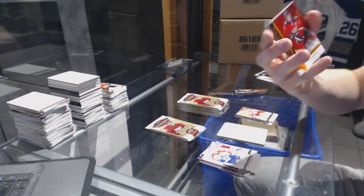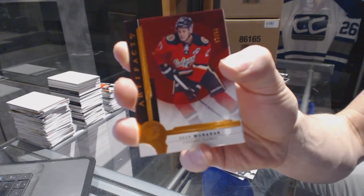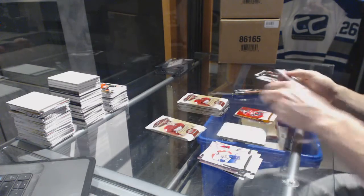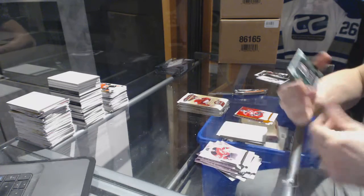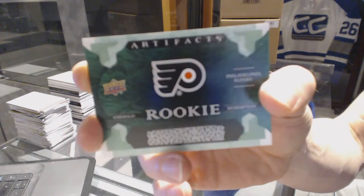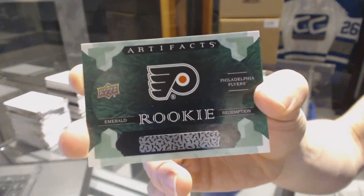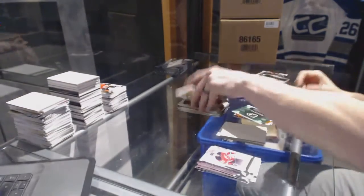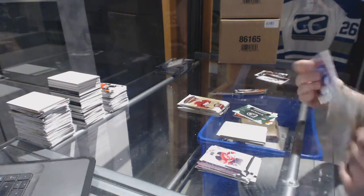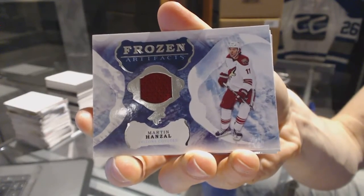We've got an orange parallel number 17 of 55 for the Calgary Flames Sean Monahan. We've got an emerald rookie redemption for the Philadelphia Flyers Travis Konechny — pretty sure that was Konechny. Can't remember, I think they picked Konechny over Provorov for this one, I could be wrong, correct me if I'm wrong.